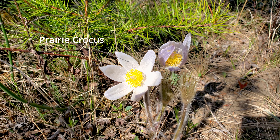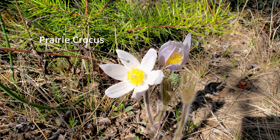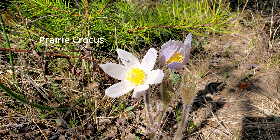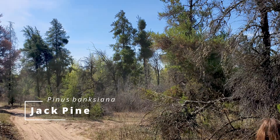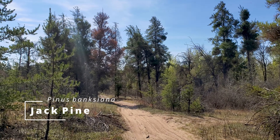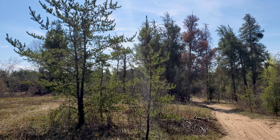We found a little patch of prairie crocus out here. They bloom earlier than a lot of the other flowers. All of these trees that we see are jack pine, which likes sandy soil a bit more than a lot of the other pines — that's why they grow here.